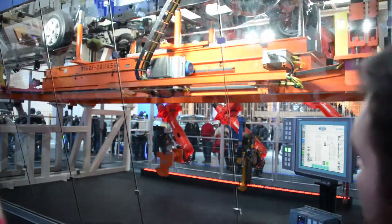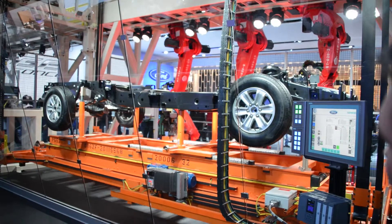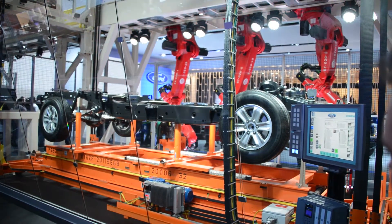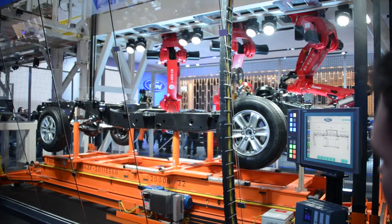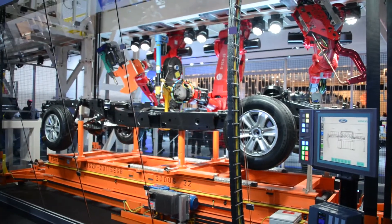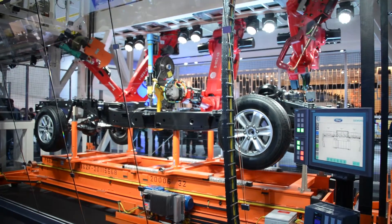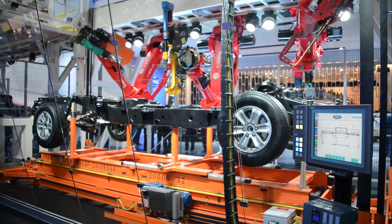To build the next generation of America's best-selling vehicle, Ford is working closely with supplier partners to reinvent automotive manufacturing — making it smarter, more efficient, more flexible, and more capable of responding to customers' wants and needs. Let's take a look at how Ford is using these advanced methods to build the future of tough: the next F-150.